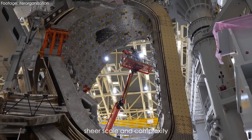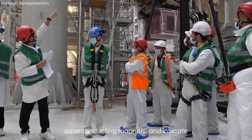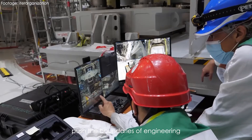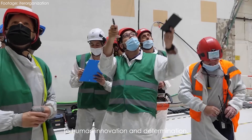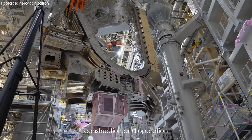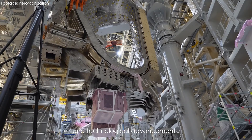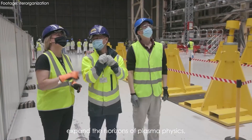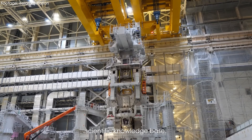Secondly, its sheer scale and complexity are staggering. Its toroidal chamber, superconducting magnets, and intricate heating and diagnostic systems push the boundaries of engineering and technology. It's a testament to human innovation and determination. Moreover, ITER's construction and operation have already yielded numerous scientific breakthroughs and technological advancements. Researchers continually expand the horizons of plasma physics, materials science, and engineering, contributing to a broader scientific knowledge base.